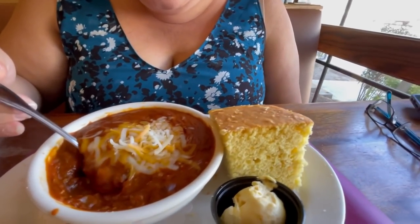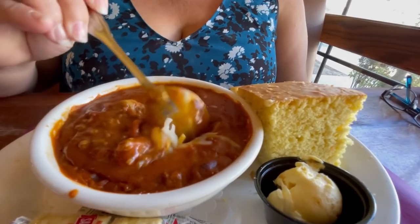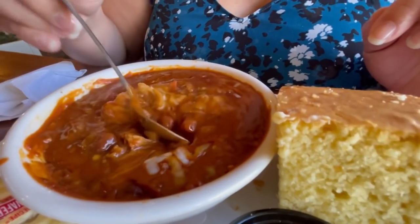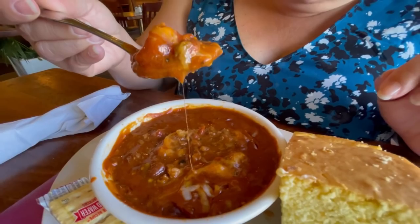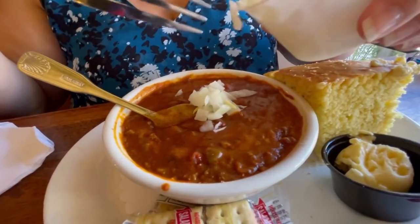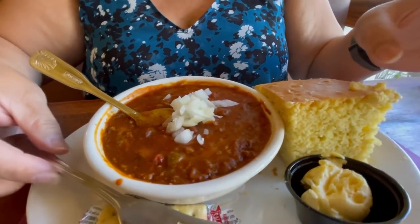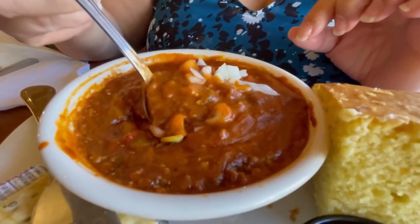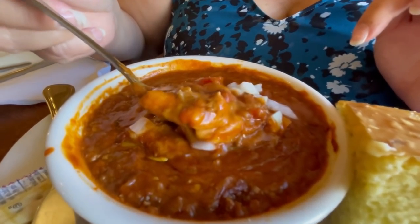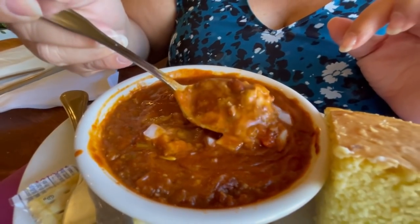Also we got the world-famous chili. You can get the chili mix in the market as well, along with their cornbread — well-known items they also sell in stores. It's super hot, so we're going to wait till it cools off a bit. I asked for onions on the side, so I'm going to put a little bit on top of my chili and give this a try. This chili is super meaty — you can see the beans in there. It looks really tasty with the cheese as well.